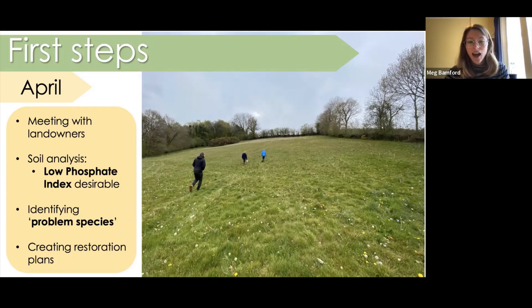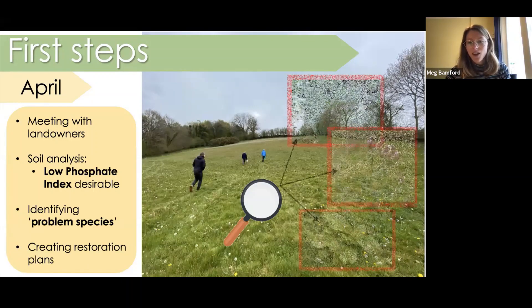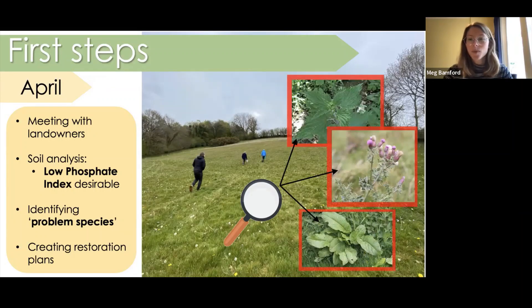Whilst out and about with the landowners, we were also trying to identify some problem species. What we would class as problem species would be nettles, creeping thistles, docks, and hogweed. These species can spread really rapidly when disturbed, and a crucial part of the meadow making process is to disturb the land quite substantially. So if these species were present, it would actually promote their growth across the whole site. Luckily, most of our sites were pretty much free of these species, and anything that was there we would just advise them to pull by hand, which can actually reduce their numbers over time.